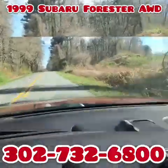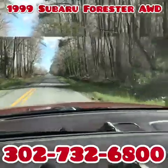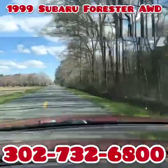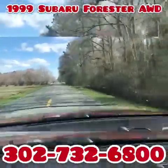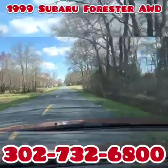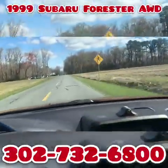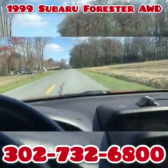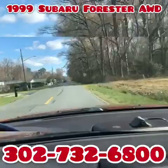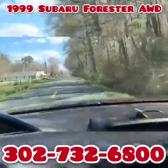She's got some pickup — this is such a nice little car. I can pick you up at the airport by appointment, 9 to 5, Monday through Saturday. If you have any other questions about the vehicle while it's up for auction, you can call the car lot at 302-732-6800. You can also send a message through eBay.